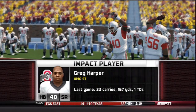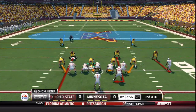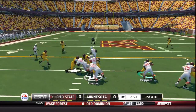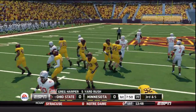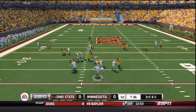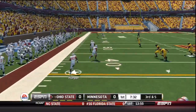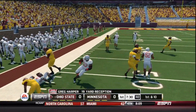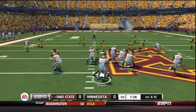The number one ranked Ohio State Buckeyes take the field to open the day. Their star player Greg Harper is one to watch out for as we have a lot of trouble with running backs. Harper gets the carry on second down up the middle and picks up five. On third down, Dixon goes to the air — a screen pass to Greg Harper, caught for an easy first down pickup of 19 yards. We're already seeing a little bit of what he's capable of.